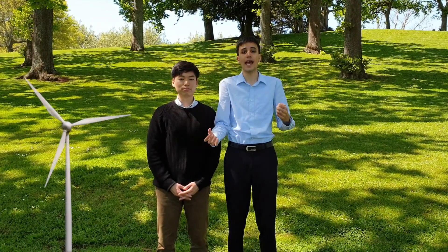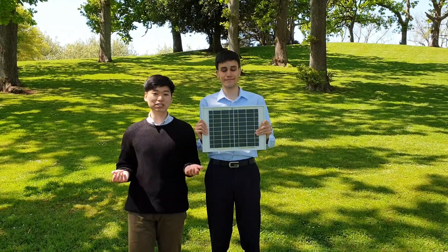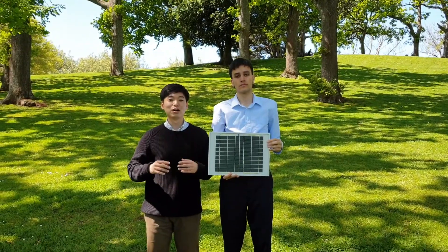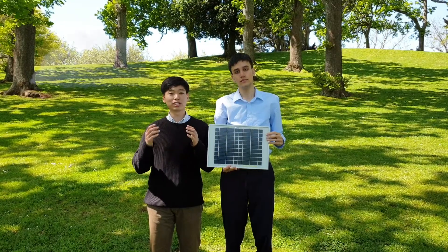A viable solution is to use renewable energy sources such as wind and solar. One of the biggest pitfalls associated with solar and wind energy is that it only generates electricity at certain times of the day. For example, photovoltaic arrays only generate electricity when exposed to sunlight, meaning energy generation may be disrupted during the night or during cloudy days.